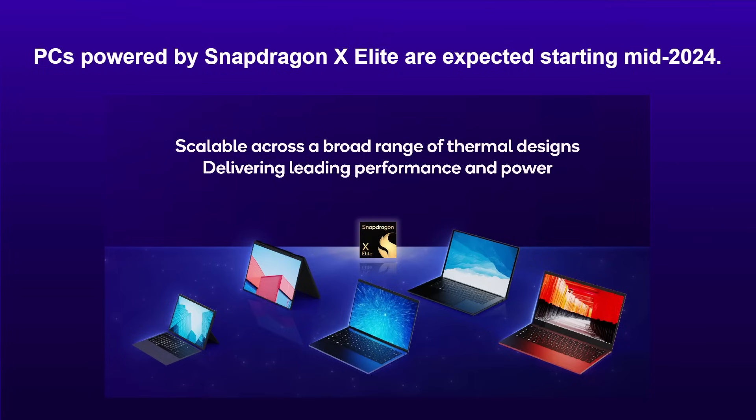This chip is meant to scale across a broad range of thermal designs, meaning we can probably expect everything from flip-style convertibles to devices that look suspiciously like a Microsoft Surface, with active cooling or without. They're saying this chip can be put in all kinds of things and it can scale accordingly.